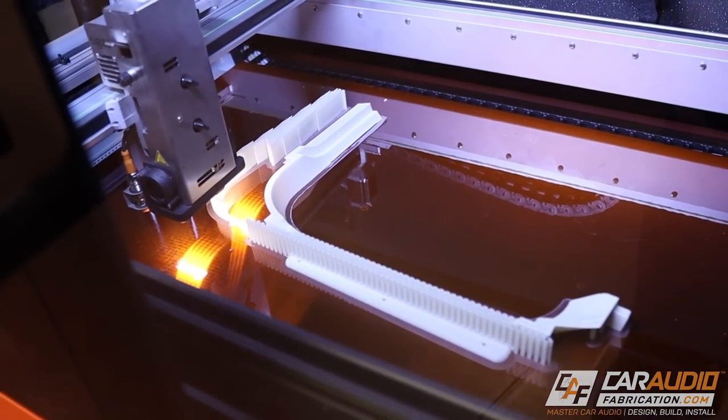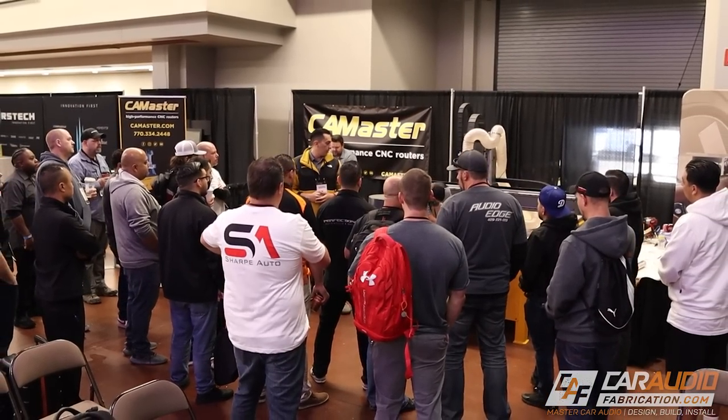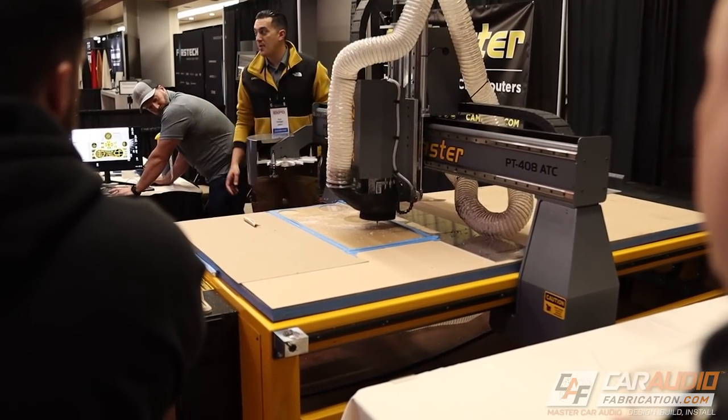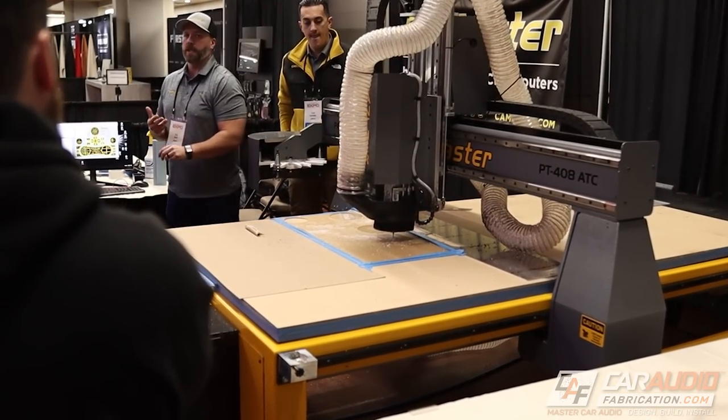Check this out — this is a large format 3D printer from Big Rep. Could you imagine what we'd be able to make with that thing? Cam Master CNC is also here, and this is super cool. They even brought out a machine and they've been helping us with the build-off, cutting some of the parts for that, and demonstrating the capabilities of this CNC router.